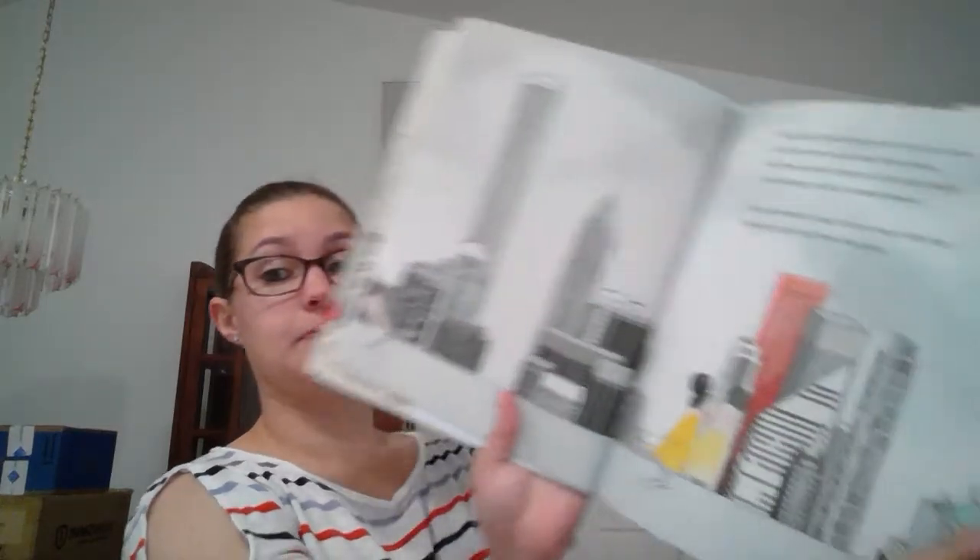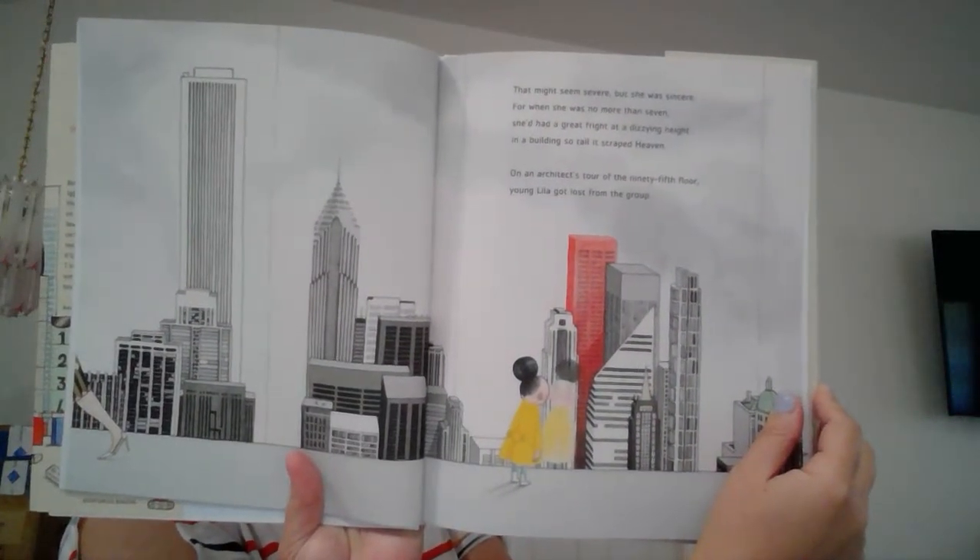That might seem severe, but she was sincere. For when she was no more than seven, she'd had a great fright at a dizzying height, in a building so tall it scraped heaven. On an architect's tour of the 95th floor, young Lilla got lost from the group. She was found two days later, in a stuck elevator, eating cheese with a French circus troupe. After that day, it's quite safe to say, she thought all building lovers were nuts. As a teacher, she taught that, above all, one ought to avoid them, no ifs, ands, or buts.